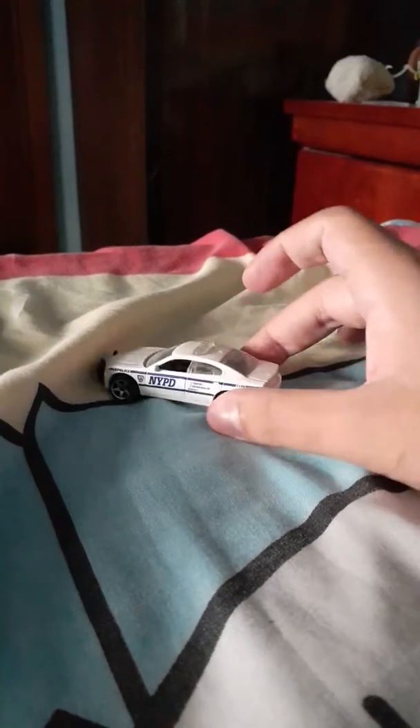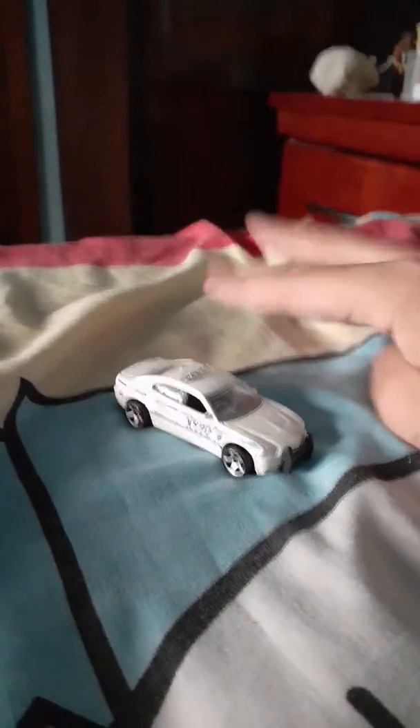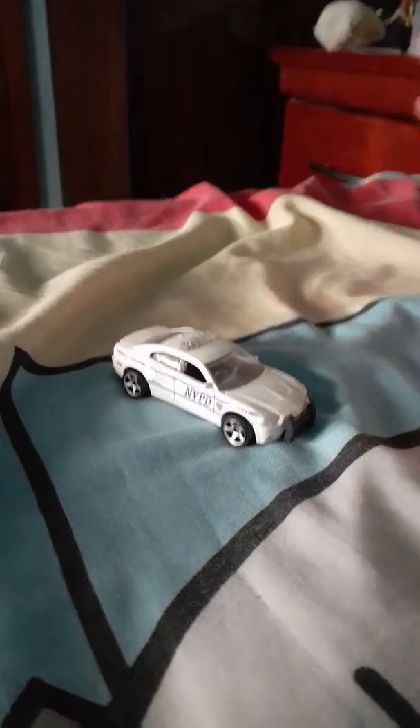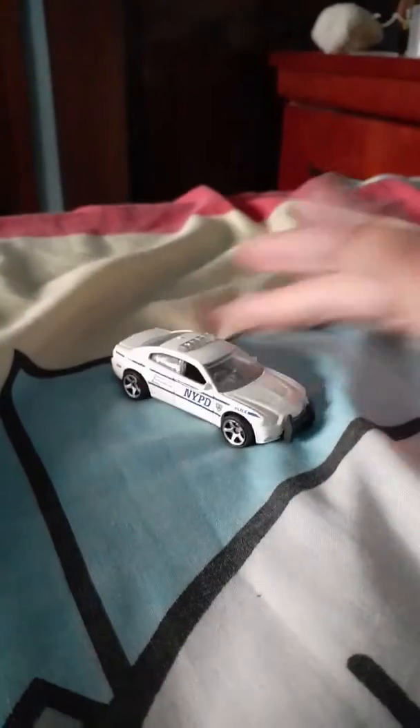This is a nice car. I've got four Dodges, which is my Dodge Ram and this Dodge Charger and the other one which came along with the Dodge Ram.